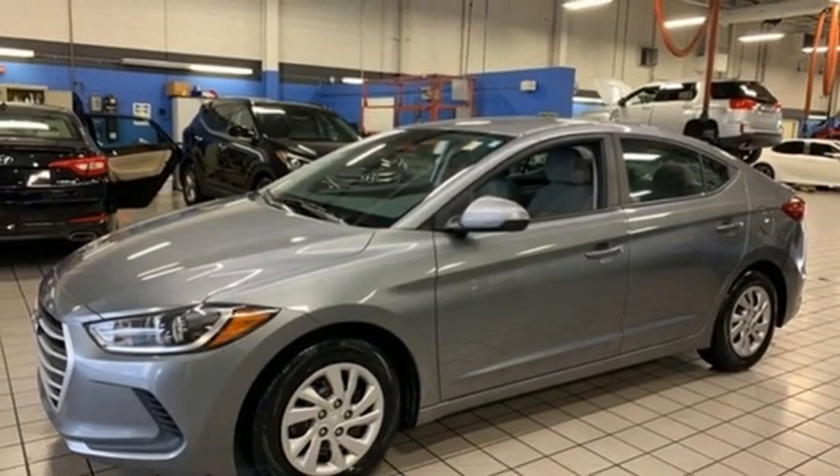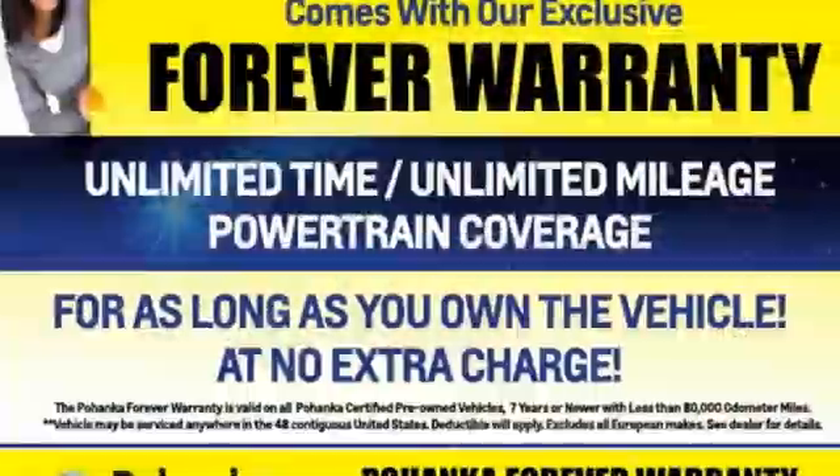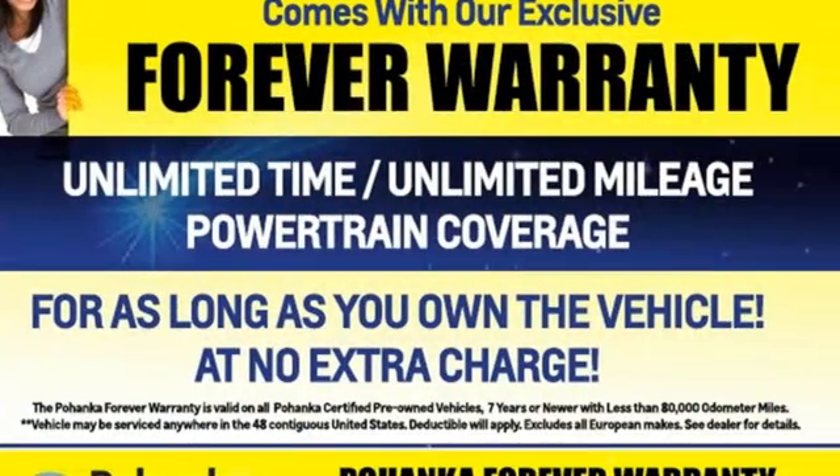Challenging convention to find a better way — it's the Hyundai way. See what it can do when you take it for a test drive.